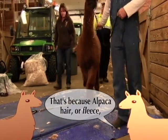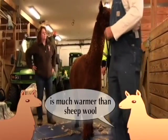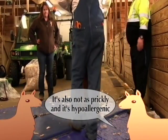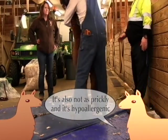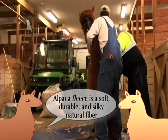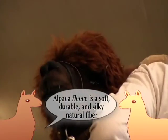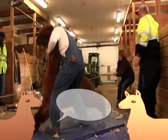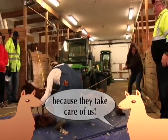That's because alpaca hair, or fleece, is much warmer than sheep wool. It's also not as prickly and it's hypoallergenic. Alpaca's fleece is a soft, durable, and silky natural fiber. Humans love our fleece, and we love humans — because they take care of us!